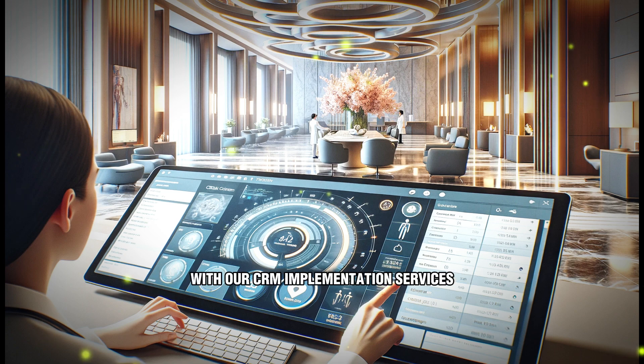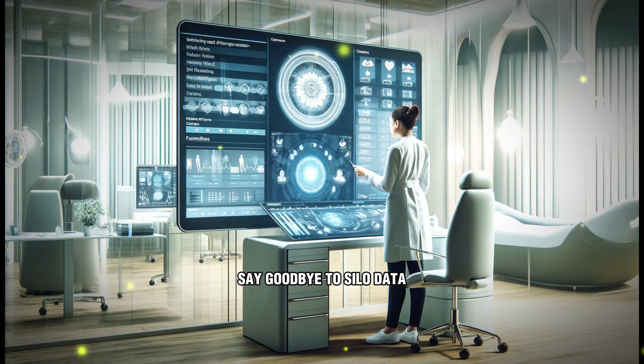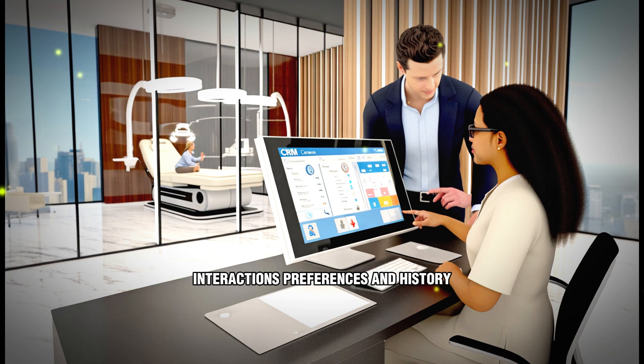With our CRM implementation services, you can expect centralized customer data. Say goodbye to siloed data and fragmented customer records. Our CRM systems centralize all customer information in one secure location, providing your team with a comprehensive view of each customer's interactions, preferences, and history.